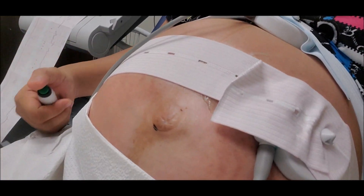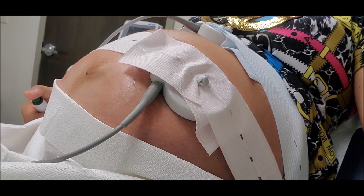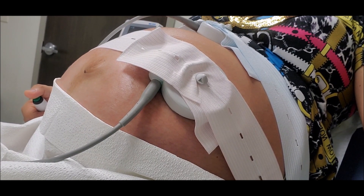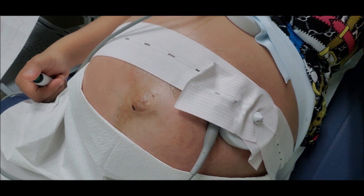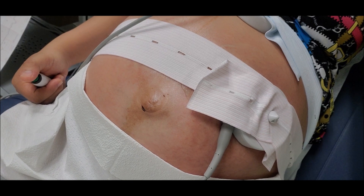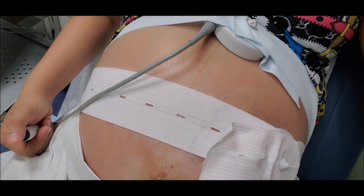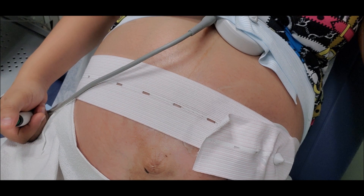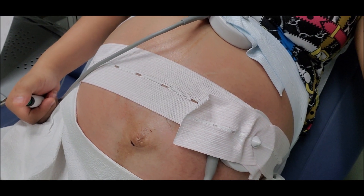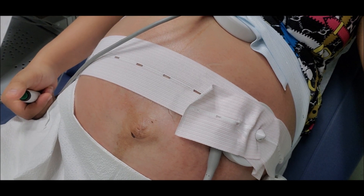Yeah, once the baby moves, the heartbeat becomes strong and fast.